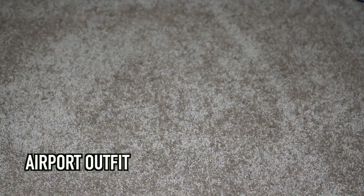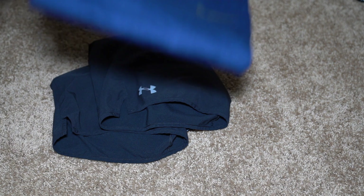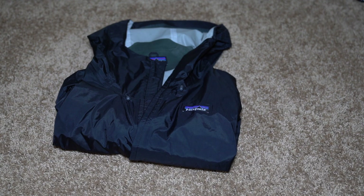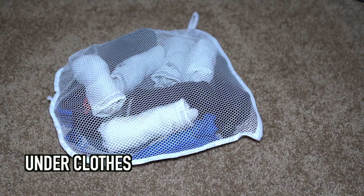With that out of the way, let's get started. To start off, we have my airplane clothes. I like to be comfortable, so I take some athletic shorts, a dry fit shirt, and a pair of really comfortable socks. I also have my rain jacket on me at all times.